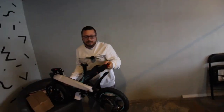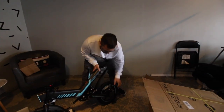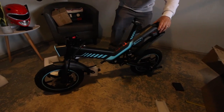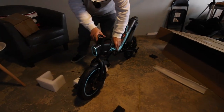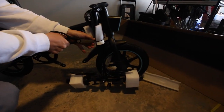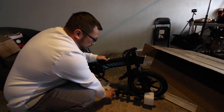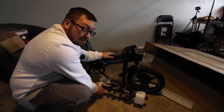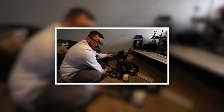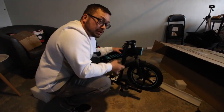It looks like it's mostly assembled already. There's some foam here and over by the hub motor on both sides, and we need to cut some zip ties. This is a semi-folding bike - the handlebars fold down and the pedals fold too. They protect it really well.